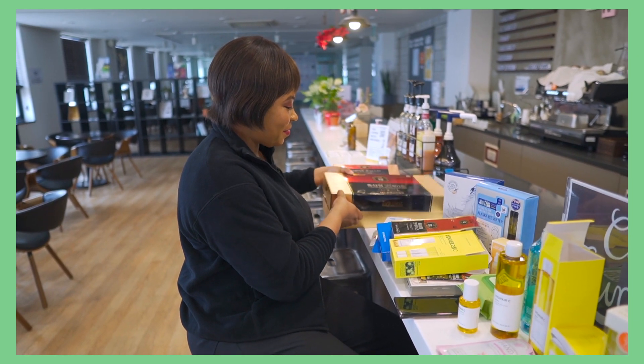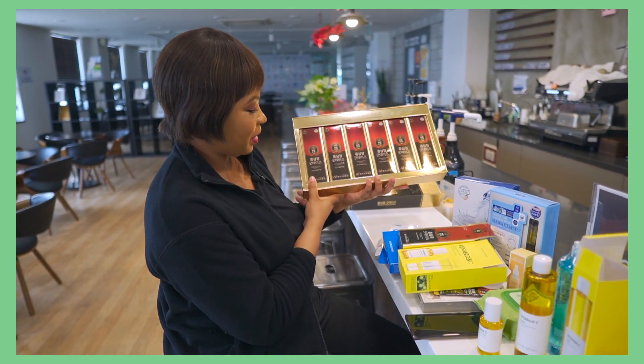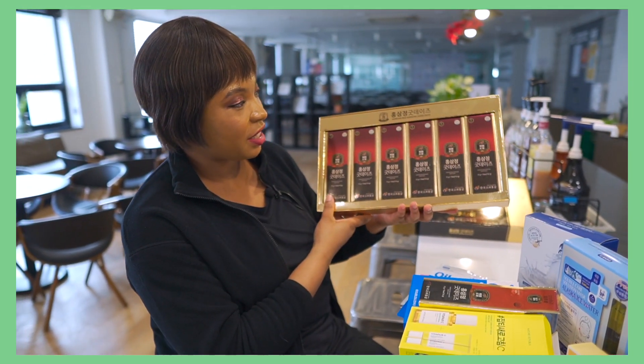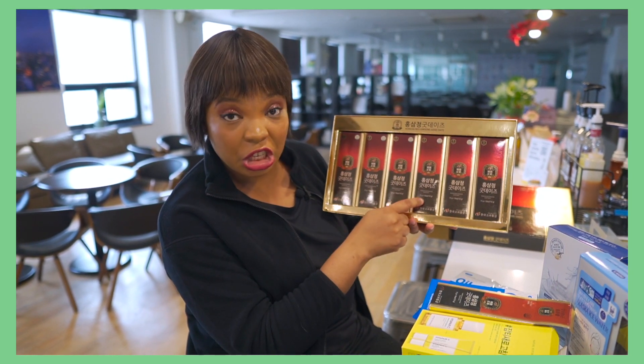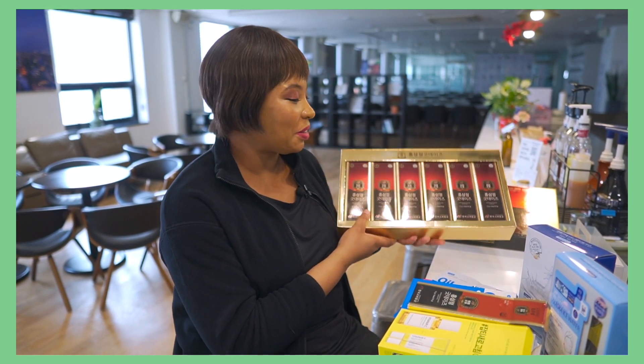Finally, I'm going to show you how this bigger version looks. One, two, three, four, five, six — so this is six boxes in one box, and it contains 15 grams of 10 pieces each. You could actually use this as a gift to somebody — I'm sure they would thank you for it.